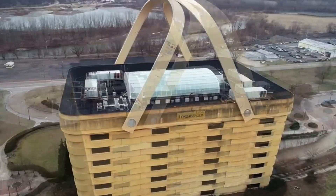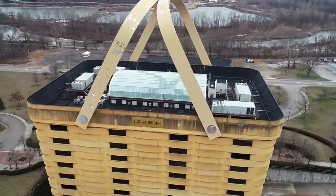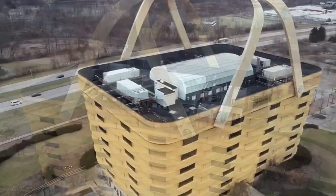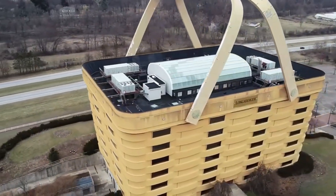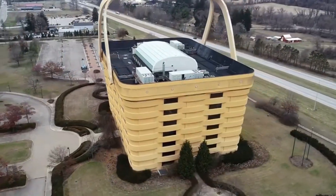Inside, you'll find everything from open-plan workspaces and conference rooms to a gym, cafe, and even 25 underground parking spots. The massive basket handles? They're not just for show — they include built-in heaters to stop ice from forming in winter.